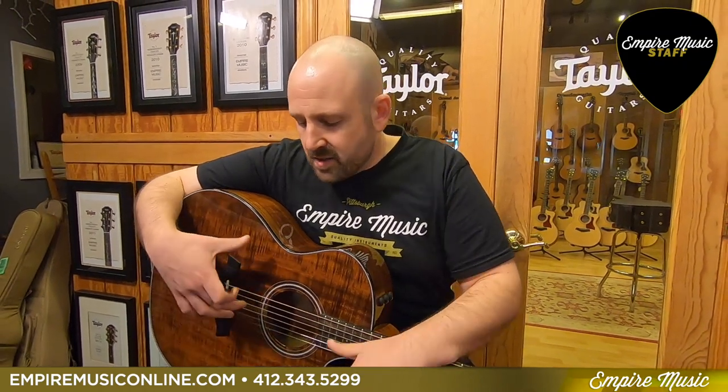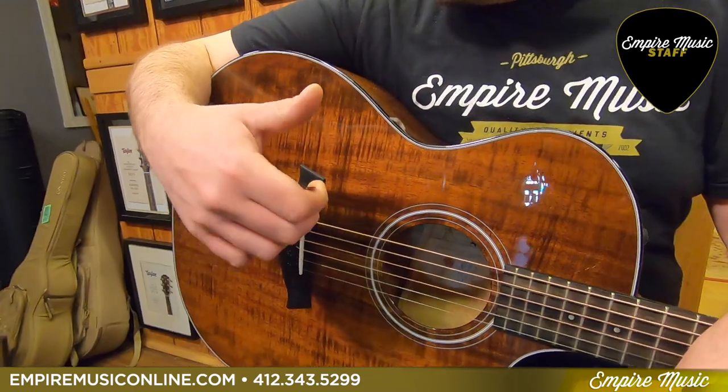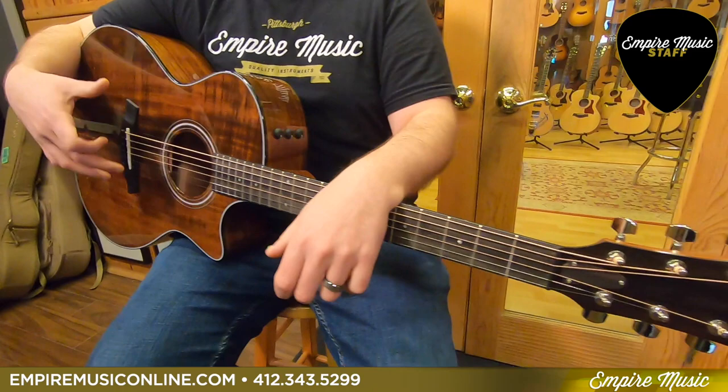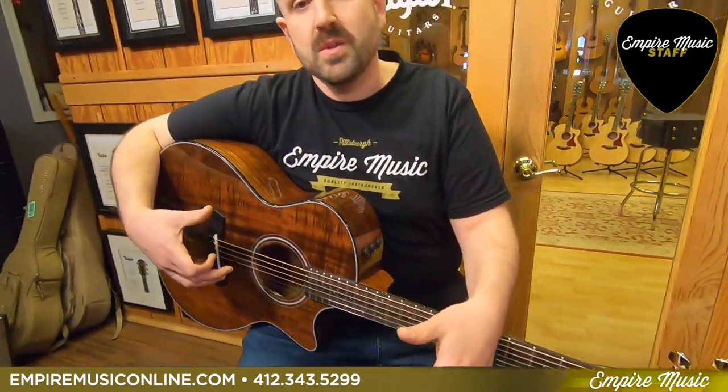This is exclusively ours in North America and it's an all-solid Koa wood design guitar. What's really great about this is that we were able to deliver these at an amazing price point of $2,999. Koa is an expensive wood to source, and this guitar is a monster value.